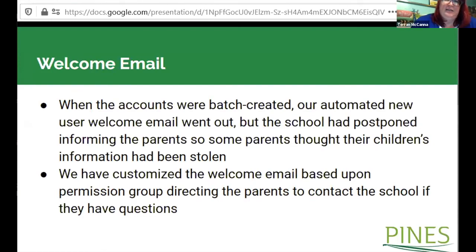One thing we'll do differently next time is ensure the school district informs parents ahead of time. When we did the batch creation, an automated new user welcome email went out automatically, but the school district hadn't actually told the parents this was going to happen. As a result, the library had parents calling asking what was going on because they thought someone had stolen their child's data. We customized the welcome email by permission group so that the message for student cards refers parents to contact the school rather than the library if they have questions or want to opt out.